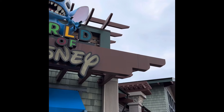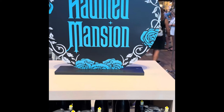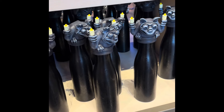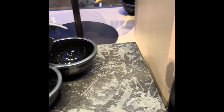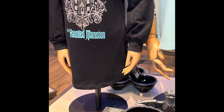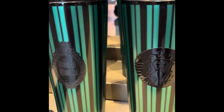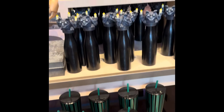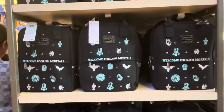Oh, he did it, he just did it! Hey guys, it's Drew from Parks. We are at the World of Disney at Disney Springs in Orlando.